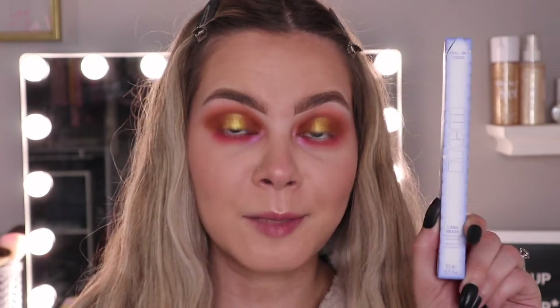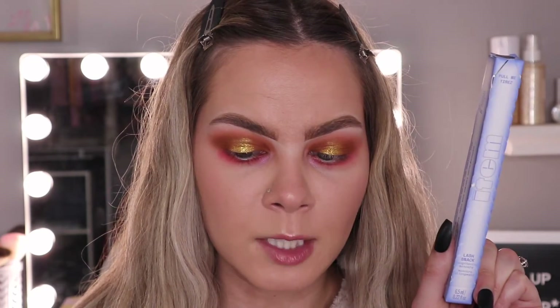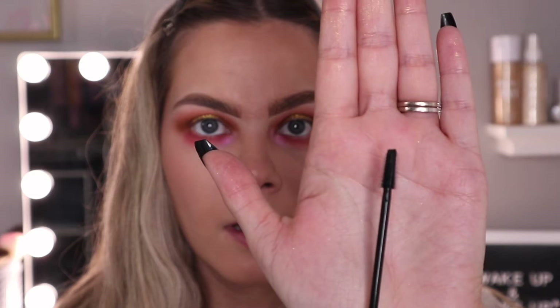The next product is a mascara by Item Beauty — this is the Lash Snack Lengthening Mascara. I have been loving Item Beauty lately. I have her lip oil and brow pencil which I've been using so much. This retails for $15, which is a pretty good price. It's flake-free and smudge-proof, and it nourishes lashes with castor seed oil, glycerin, and coconut oil. It also has a micro wand — and oh my goodness, this wand is extremely tiny! I can't wait to try this — I feel like it's going to be so good for the bottom lashes.